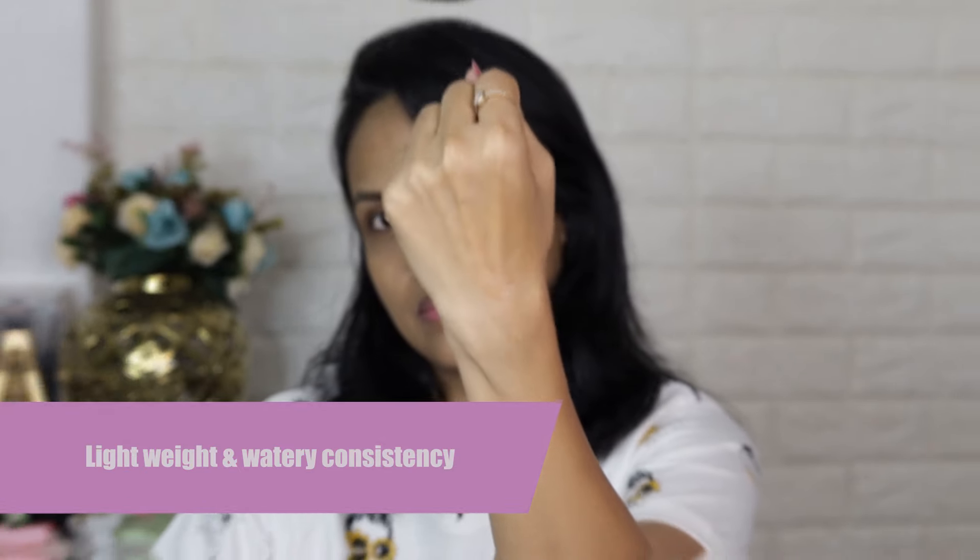It's pretty hot here in Delhi, so I generally keep my daytime skincare routine pretty short. That is why I just use a serum and a sunscreen, because both products are enough to keep me hydrated and protected.